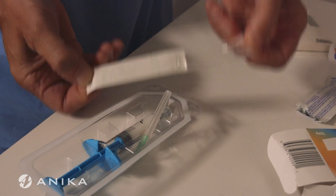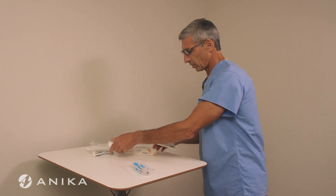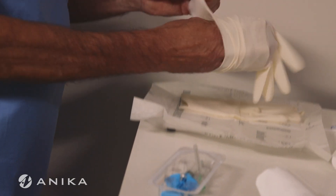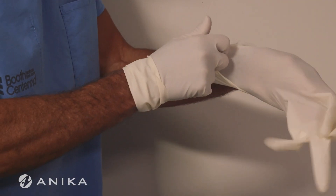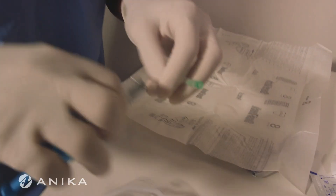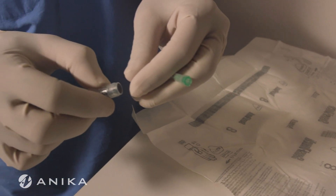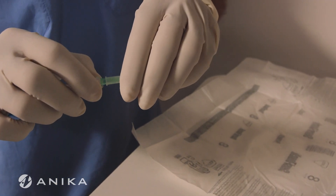Deliver a 21-gauge needle aseptically to the syringe, then don a pair of sterile gloves. Next, prepare the syringe by taking the needle and syringe, holding the lower lock, removing the cap, and applying the needle.